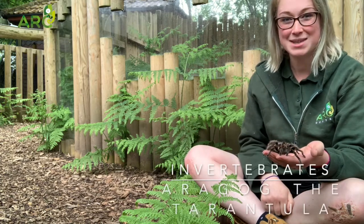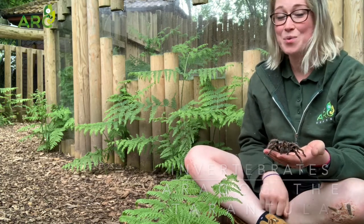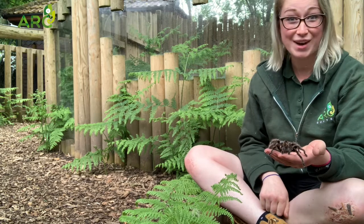Hi everyone and welcome to today's video. This week we thought we would celebrate our invertebrates.